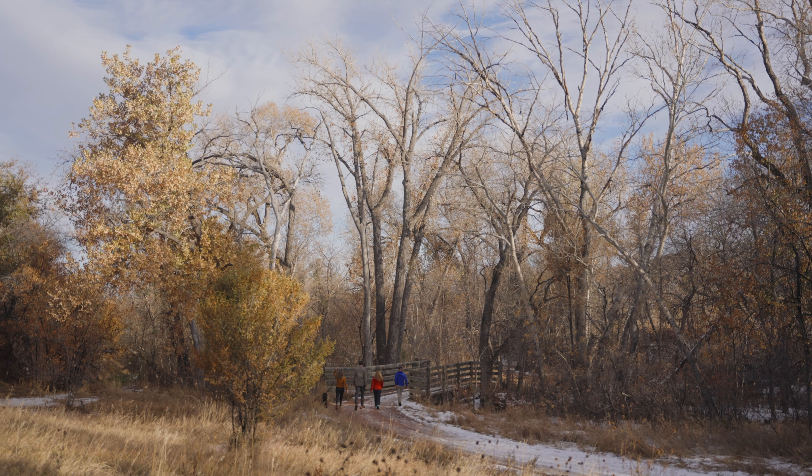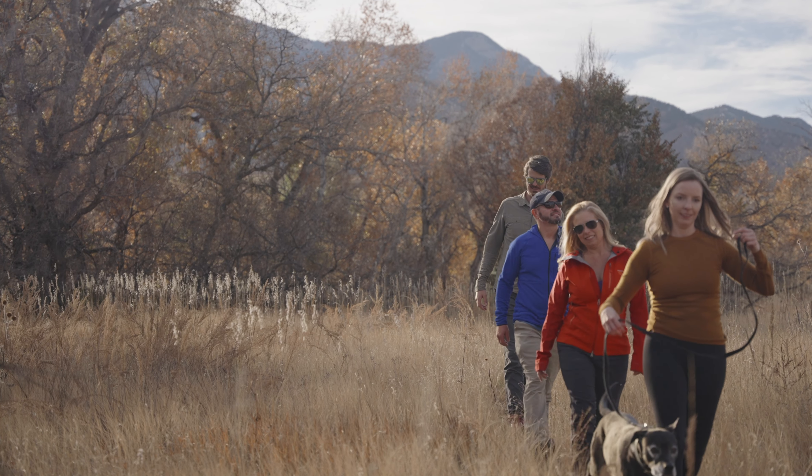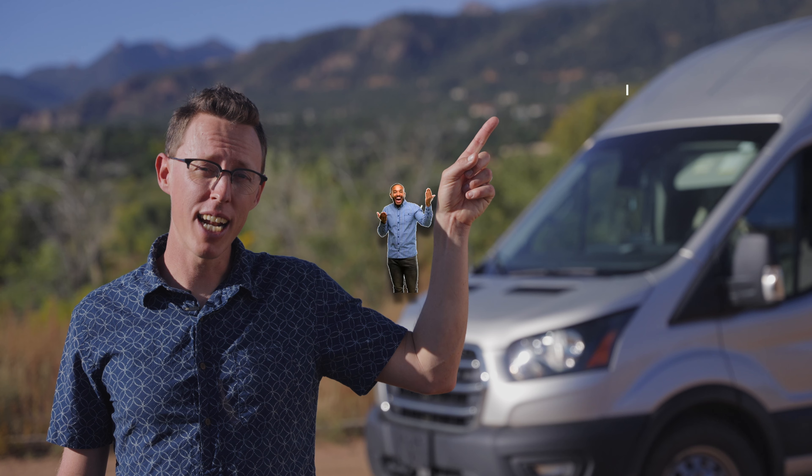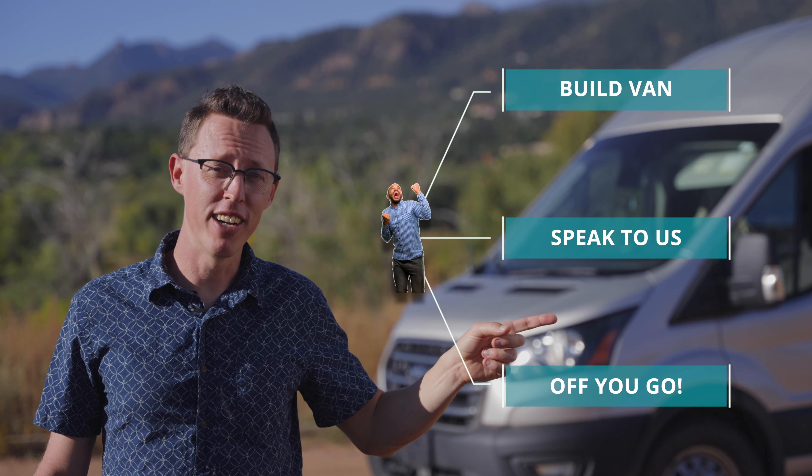And you're not alone. We have a variety of tools like our Wayfairer Vans camping app to kickstart your adventures and connect you with other Wayfarians. Getting started is easy — build your van at wayfarervans.com, speak with one of our team members, and start your adventures.